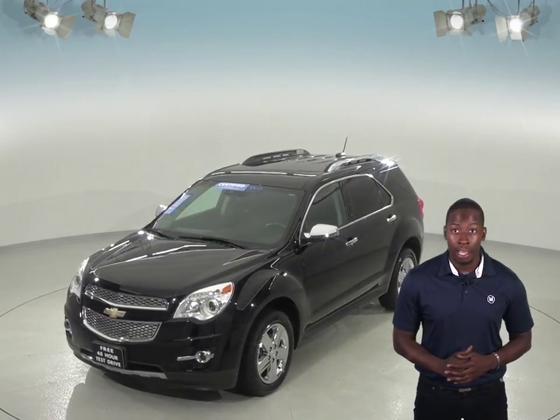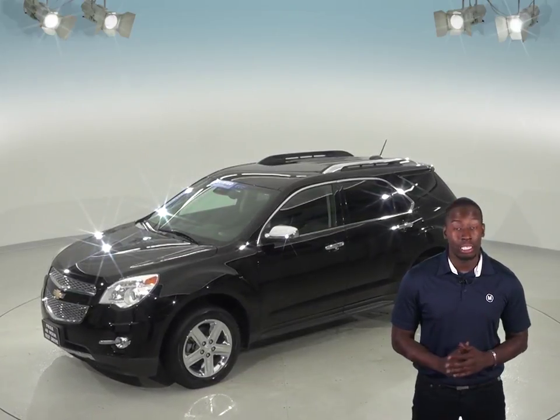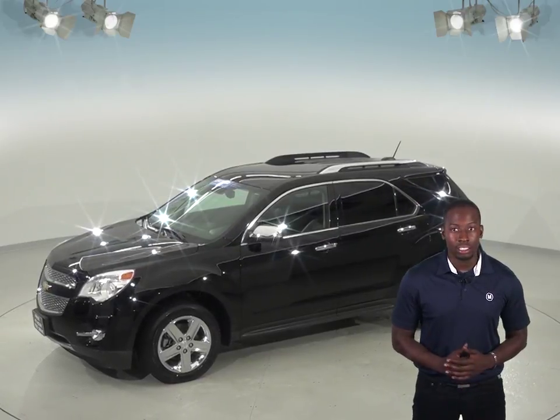And if you still need more room, there's a luggage rack located on top and a tow package in the back. This Chevy will be able to handle nearly any terrain with its ABS brakes and traction control.